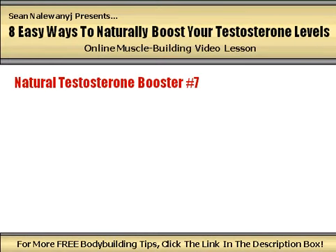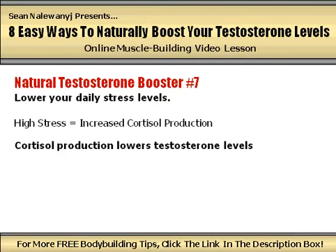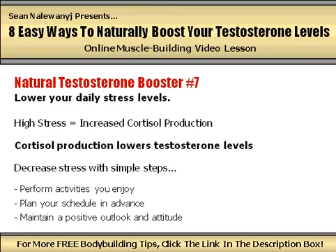Natural testosterone booster number 7: lower your daily stress levels. Being overly stressed stimulates the release of cortisol, a highly catabolic hormone that is every serious muscle builder's worst nightmare. Not only does cortisol break down muscle tissue and stimulate fat storage, but it has a direct negative impact on testosterone levels as well. There are many different things that can trigger cortisol production, such as overtraining and inadequate sleep, and a stressful lifestyle is also one of them. Try to reduce your daily levels of stress by performing activities you enjoy, planning your schedule in advance, and maintaining a positive outlook and attitude.